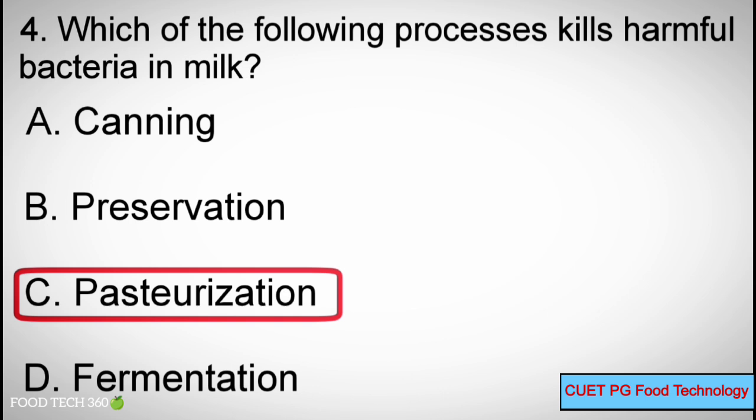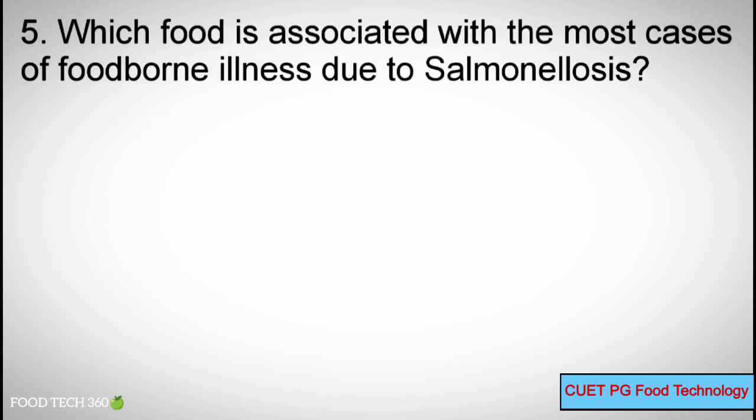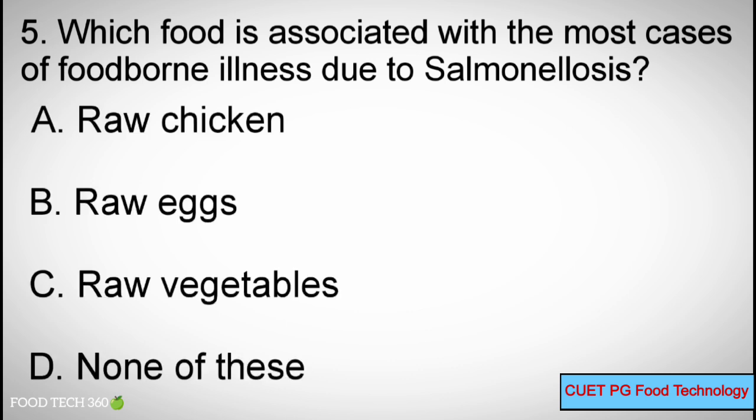Correct answer: C — Pasteurization. Question 5: Which food is associated with most cases of foodborne illness due to Salmonellosis? Options: A) Raw Chicken, B) Raw Eggs, C) Raw Vegetables, D) None of these.